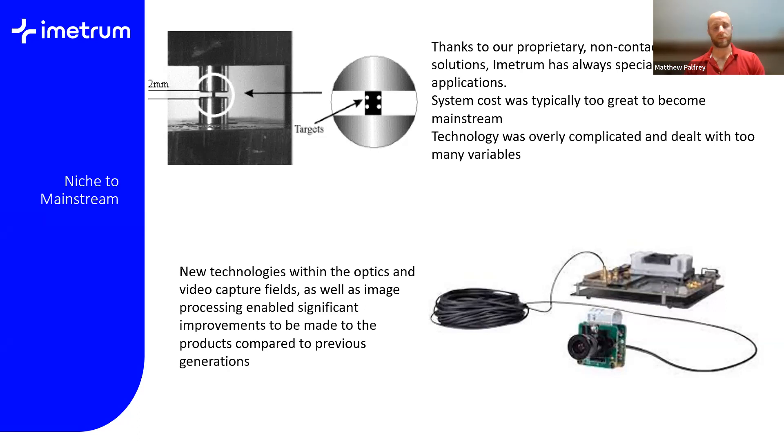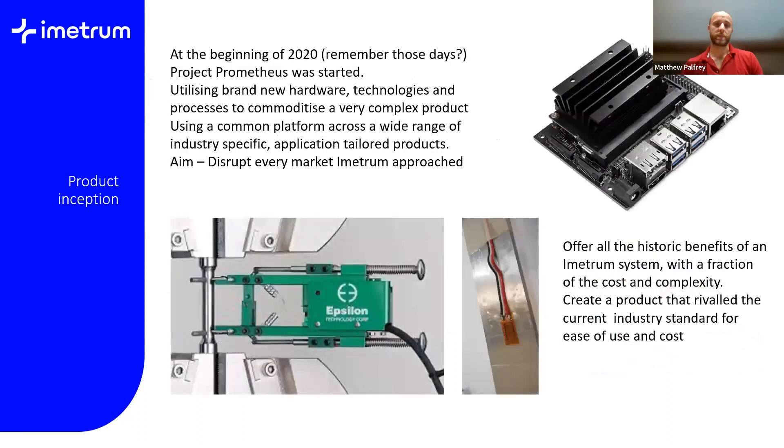New technologies within optics, video capture, and technology generally — mobile phones for one — have enabled huge improvements to products. We've been able to massively simplify onboard processing. At the beginning of 2020 we started Project Prometheus, and the aim was to take our core capability and make it much more applicable and attractive to the mainstream market. We didn't want to lose what we were capable of doing over and above competitors — we just wanted a larger piece of the market. This was really a shift towards commoditizing our product.